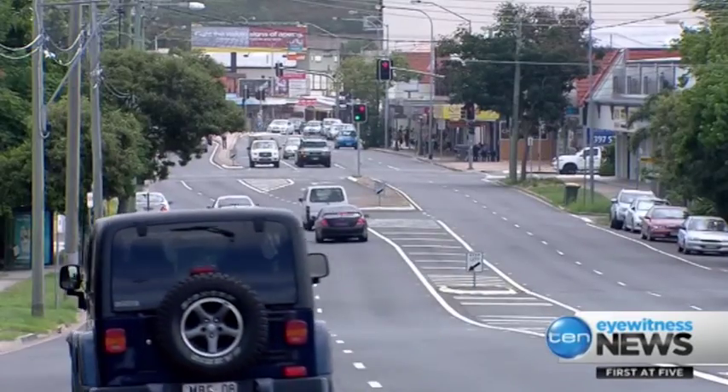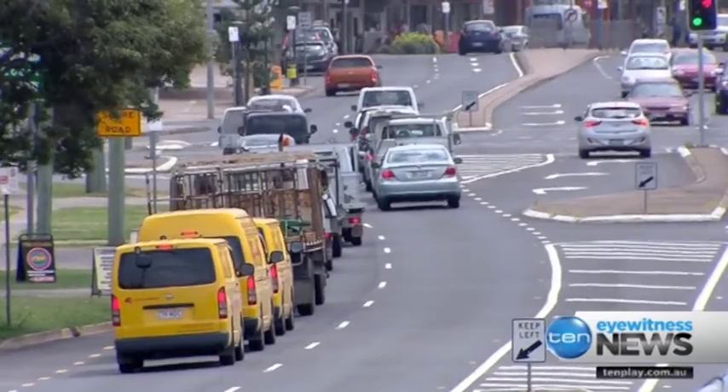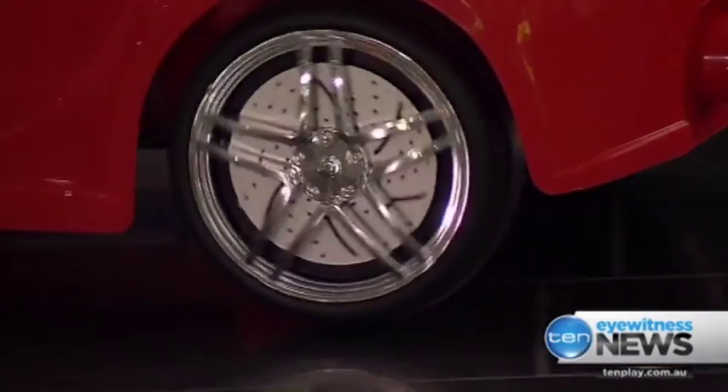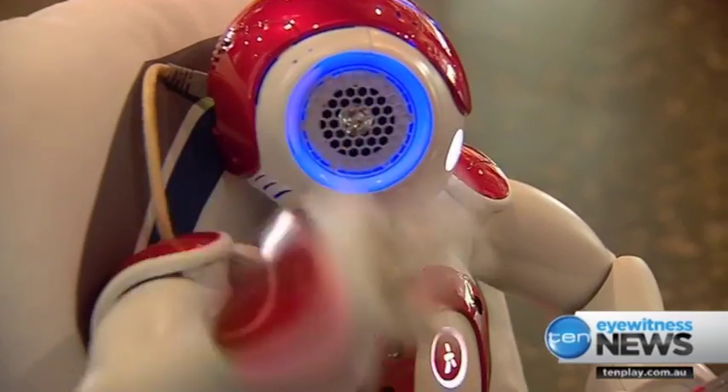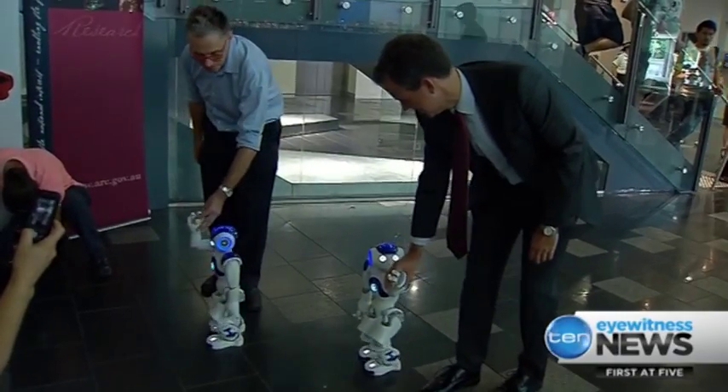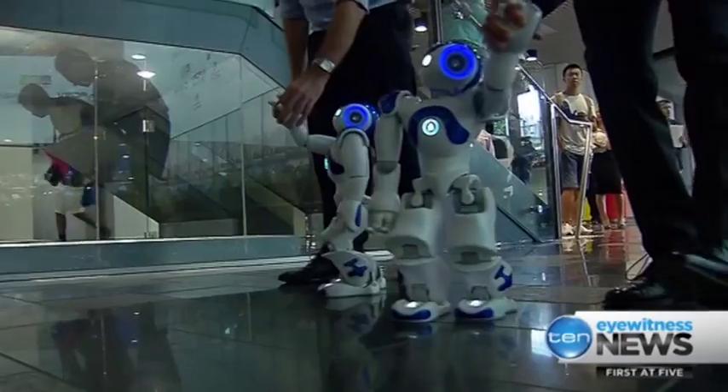They'll also make our daily commutes much easier. QUT students have built a robotic car which uses lasers to see where it's going. This type of technology could be on the market by 2020 — a brave new world where robots and humans will work hand in hand.